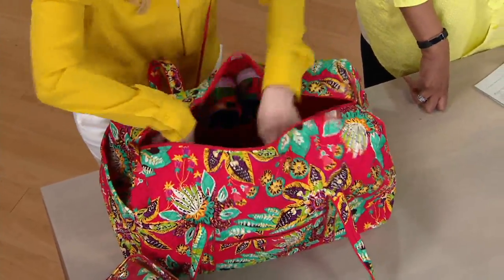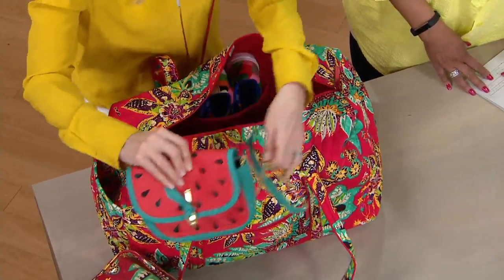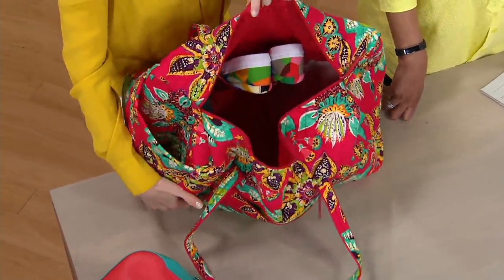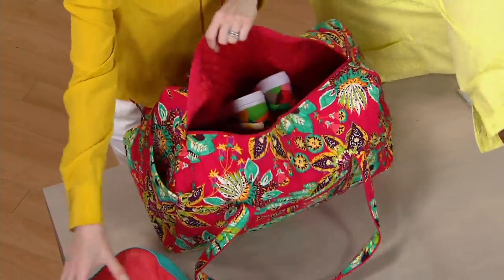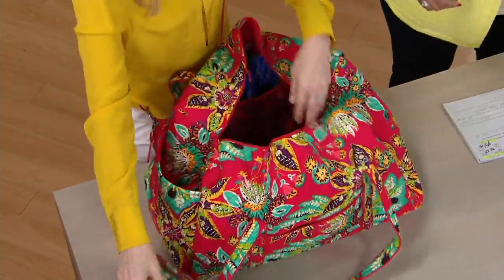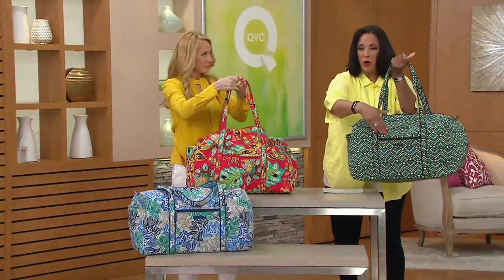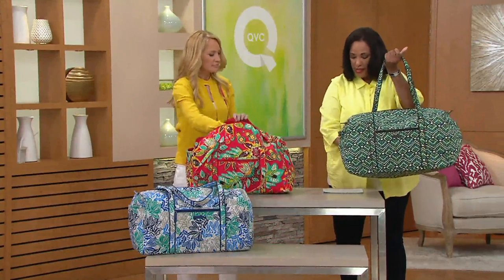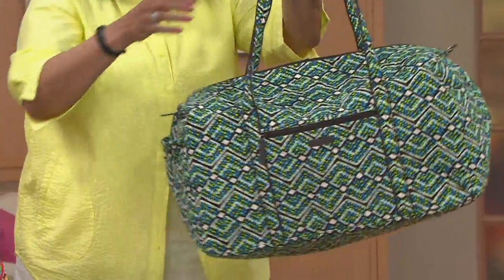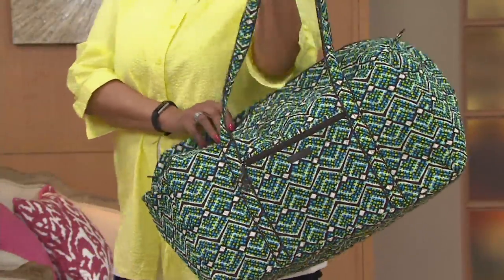Inside there's a couple of t-shirts, a pair of jeans, another cute little leather bag from Vera Bradley — and it's not even halfway filled. This bag measures 22 inches wide by 11 and a half inches high, and about 11 and a half inches across the bottom as well. The handles have a drop of about 15 inches, so you can really get it easily and comfortably over your shoulder.